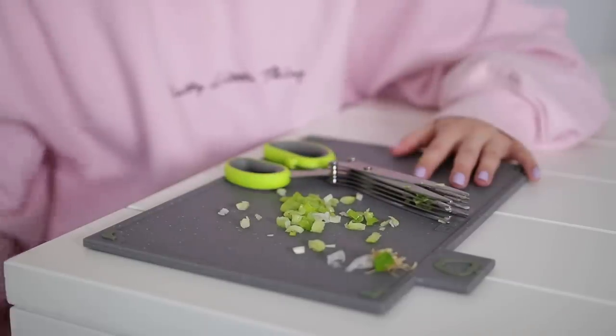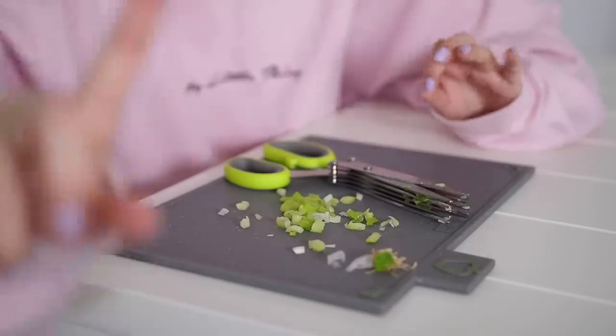I think it's probably just easier to cut it normally, but I think this will work better with finer things like herbs.